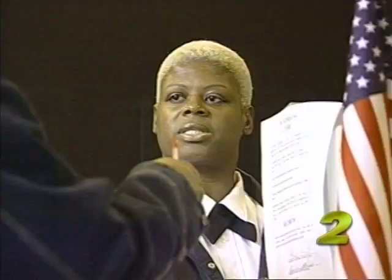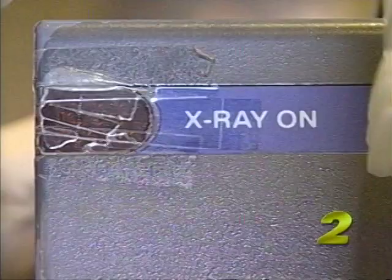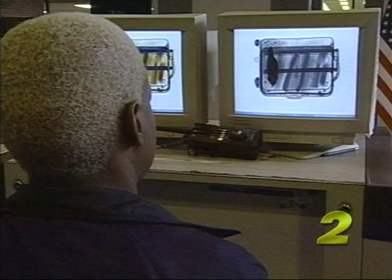We took our bag to the Guilford County Courthouse. They have a similar X-ray machine as the airport. They let us run our bag through so we could see what a screener would see. This is an image of our suitcase with the film bag in it. The bag only contains film, but the screener can't see that, because the bag only shows up as a big black suspicious object.